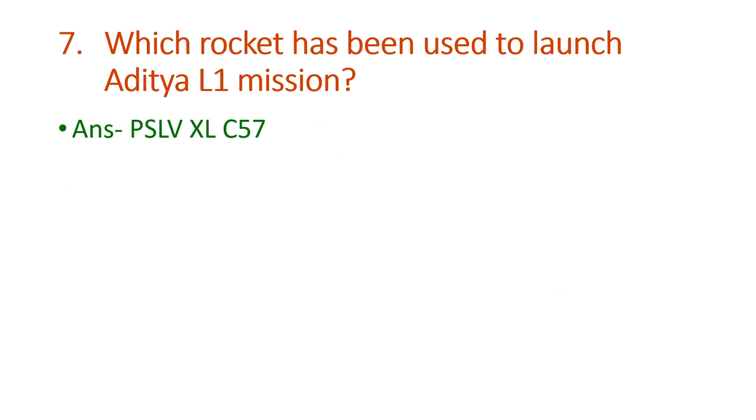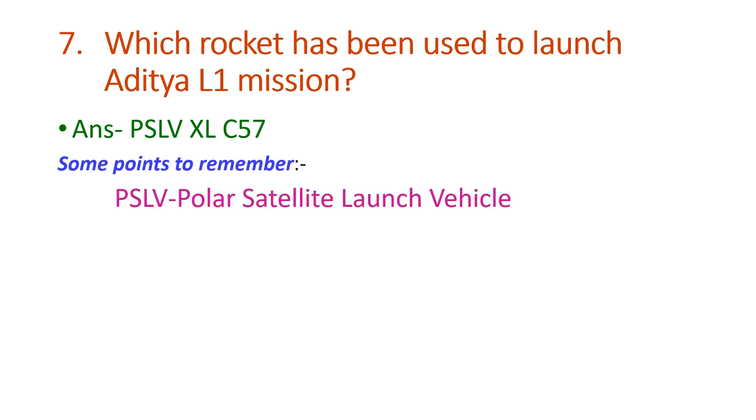The next question is: which rocket has been used to launch the Aditya L1 mission? The answer is PSLV-XL C57. PSLV stands for Polar Satellite Launch Vehicle.